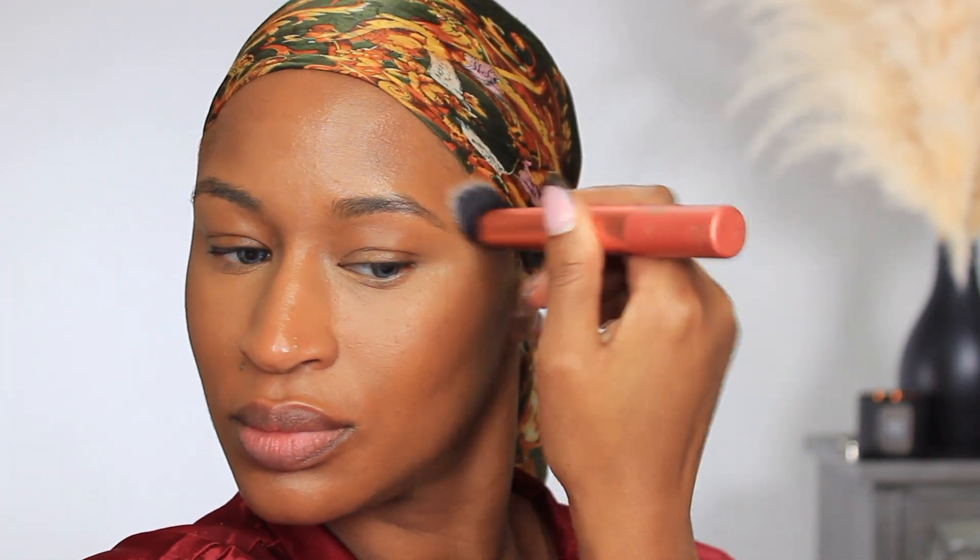For cream bronzer I'm using the Charlotte Tilbury Beautiful Skin Bronzer with a Real Techniques 200 brush. For the inner corners I'm going in with my Dior Backstage Concealer in the color 4N. To set the concealer I'm going in with the Laura Mercier Loose Powder — this one is the Ultra Blur Powder — using my Beautyblender Pocket Puff sponge. Because setting my entire face with the Ultra Blur sets it a bit too light, I'm using the regular Laura Mercier Loose Translucent Powder for the rest of my face.